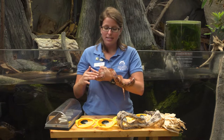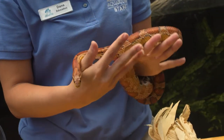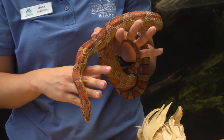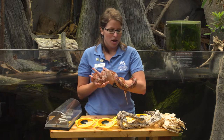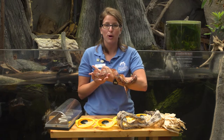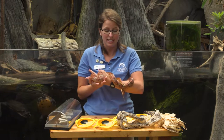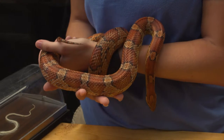Now normally snakes get a bad rap and some people get a little bit scared of them, but snakes are very important to your ecosystem. They're kind of like a pest control — they go out to corn fields or anywhere else to get mice and rodents, reducing the spread of pests and diseases. As a non-venomous snake, they're also known to be constrictors.